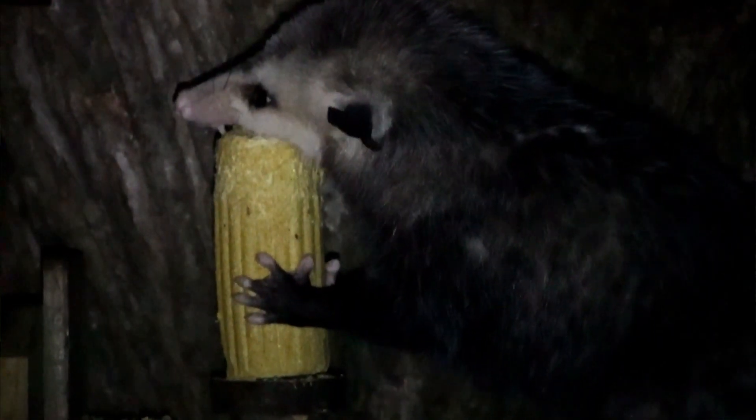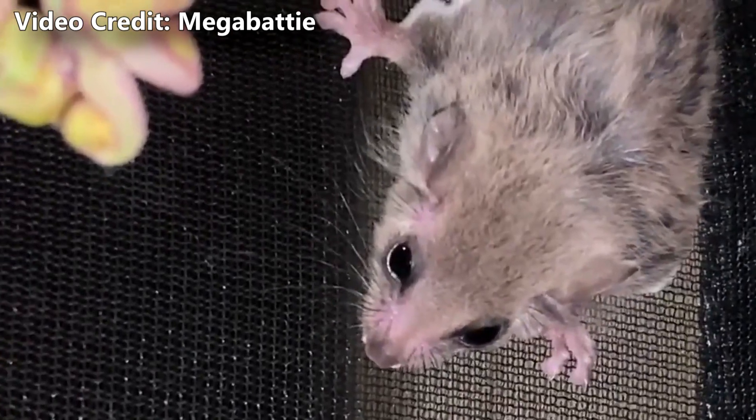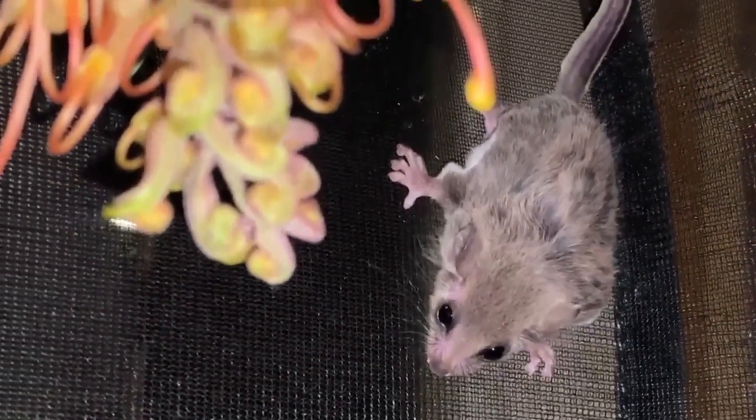Much like the Virginia opossum, Feathertail litter sizes are limited by their nipples. Feathertail Gliders are most frequently observed with four nipples, while Feathertail Possums more commonly have only two.